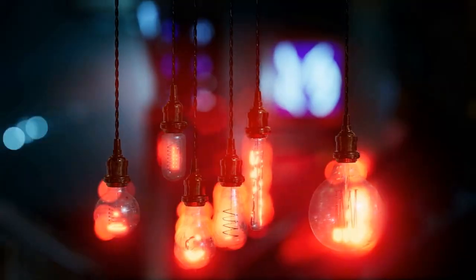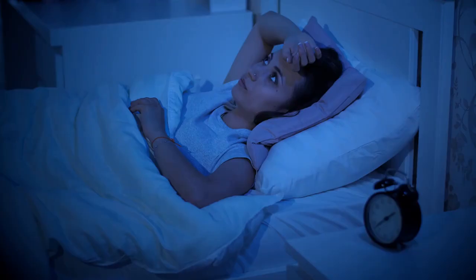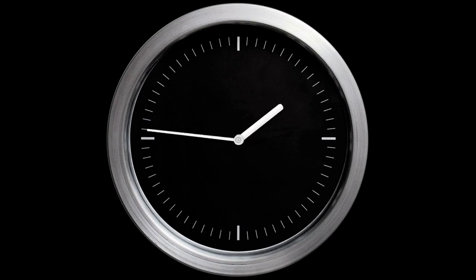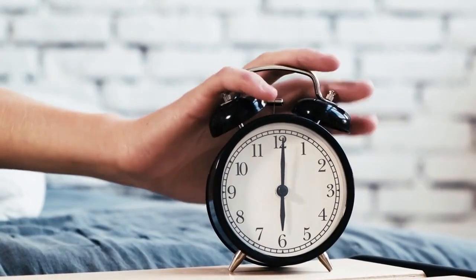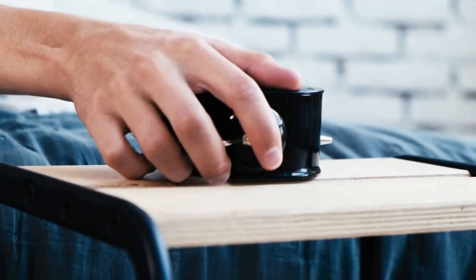Consider using a red light bulb in your bedroom or a red night light to promote a relaxing and sleep-friendly environment. Red light therapy is also effective in treating sleep disorders and improving sleep quality in some people. Tip number six: establish a consistent sleep schedule. Establishing a consistent sleep schedule can help increase melatonin production by regulating the body's internal clock.